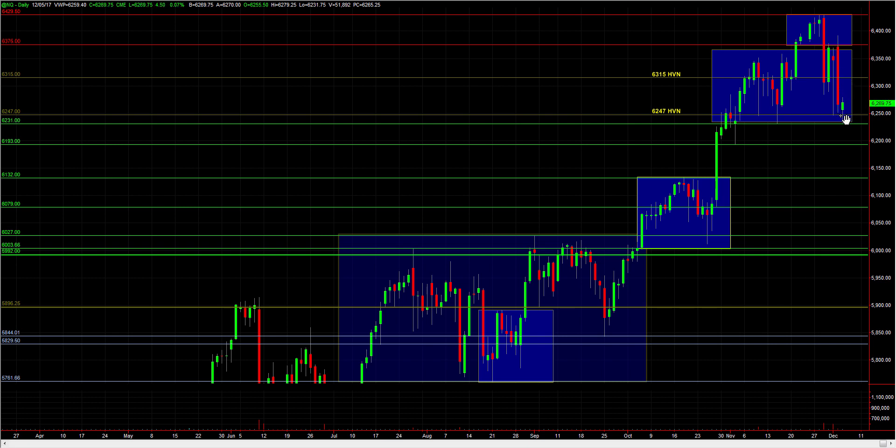In the event that NASDAQ starts to put in a proper balance breakdown below 62.31, that would be a short-term bearish signal and it could weigh on the S&P as well.